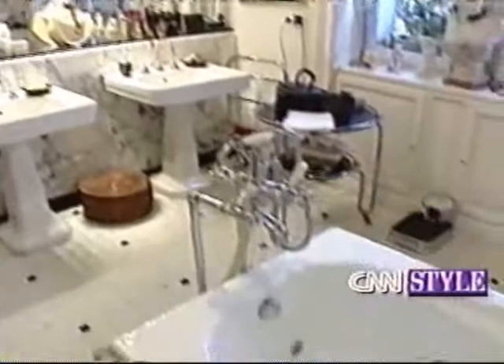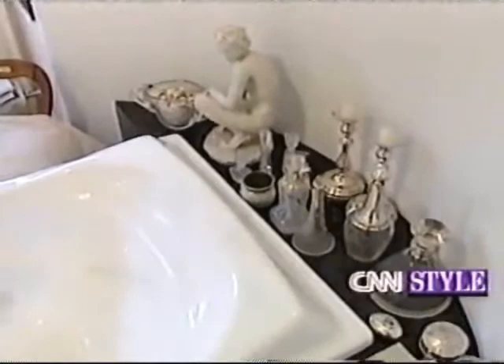The bathroom is very special to you. We changed everything. The bathroom is very important because it's the place where a person has to feel comfortable and relaxed.